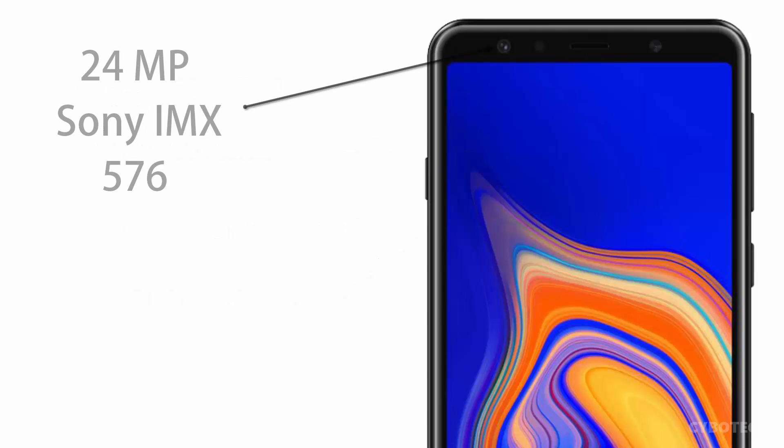Up front, the phone is said to house a 24-megapixel Sony IMX576 sensor.